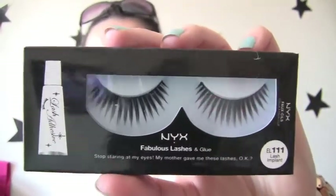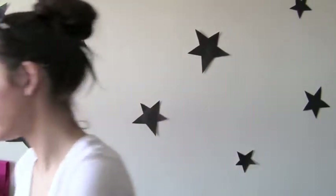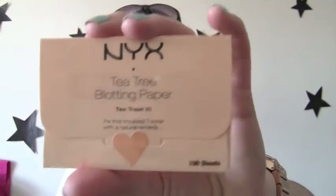Then I got some NYX lashes. These are the Lash Implant. That's what they're called. And they look really dramatic and cool. I've been loving lashes lately so I got these. I got some NYX tea tree blotting paper to fight blemishes and stuff. That's why I got the one with tea tree. They also have like a green tea one, which is really cool, but I got this one.